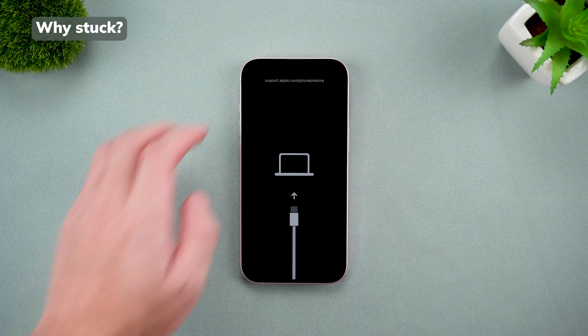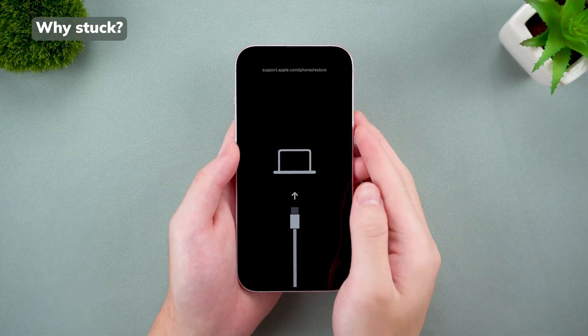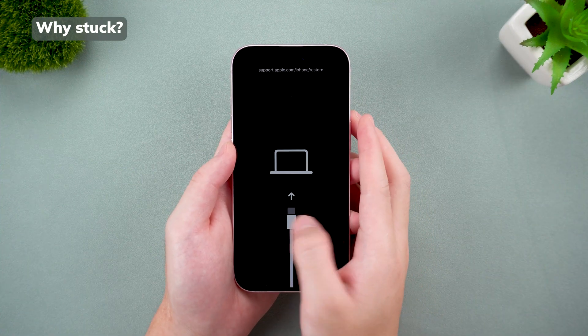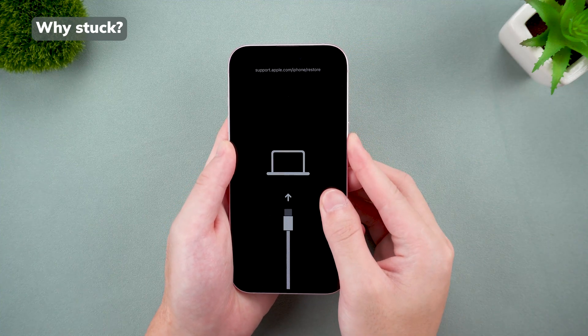First, let's quickly understand why your iPhone might get stuck in recovery mode. It could happen if the cable gets disconnected during an update, if there are bugs or glitches in the software, or even due to hardware issues like problems with the CPU. Older devices are more prone to this, but even newer models like the iPhone 15 aren't immune.